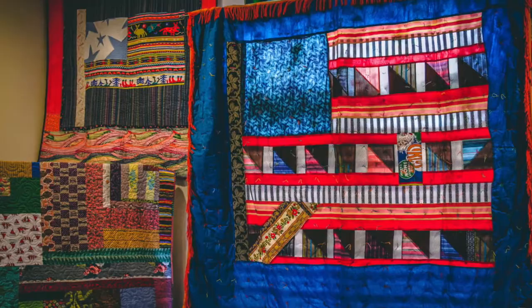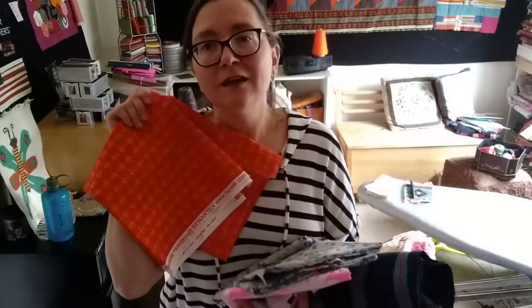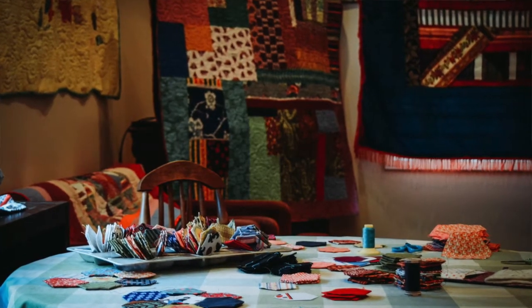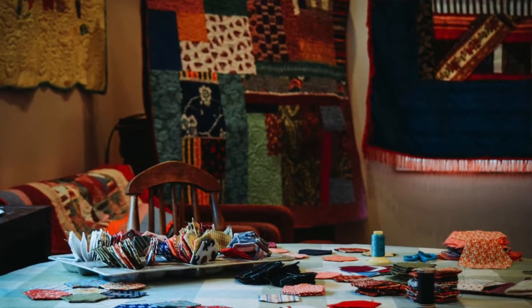And then also, I love Anchor. What a powerful image that is. So you'll definitely find the anchor in some of my quilts.